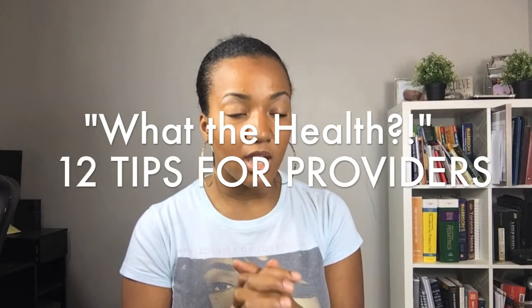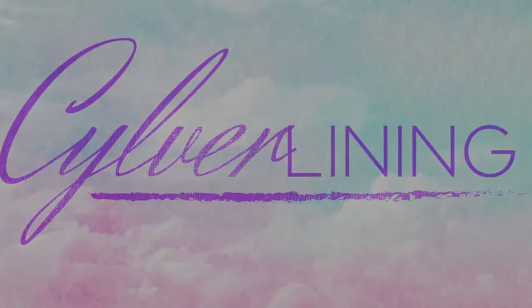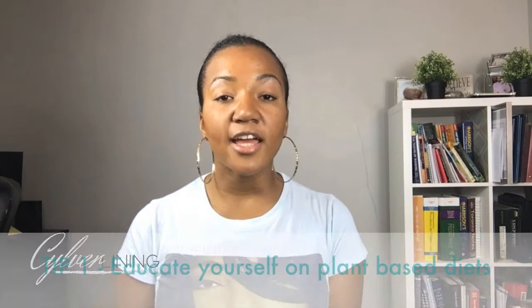12 steps on how to use the information from the 'What the Health' documentary to your benefit as well as the benefit of your patient. Hey guys, this is Dr. C. Thank you for tuning into my channel. I wanted to do my first Colleague Corner video on the documentary 'What the Health.' Most people are talking about what lifestyle changes they need to make, and I think we need to do a better job at supporting them.